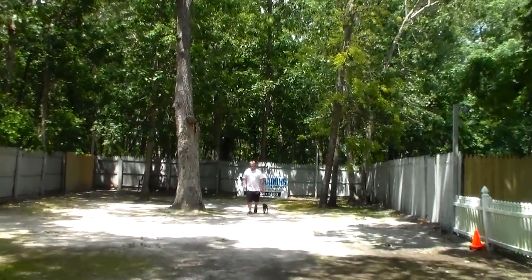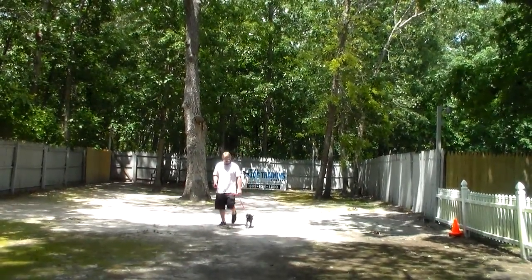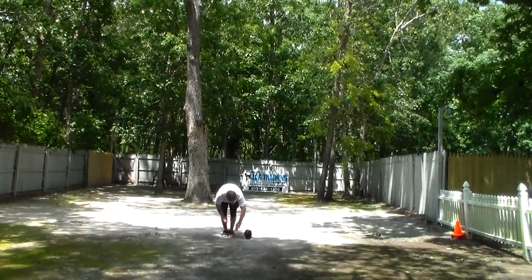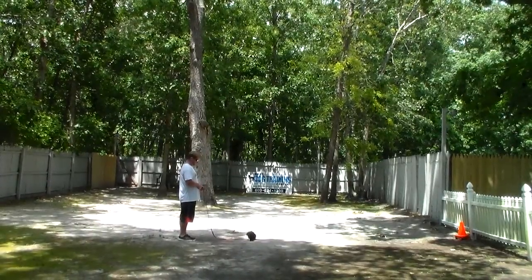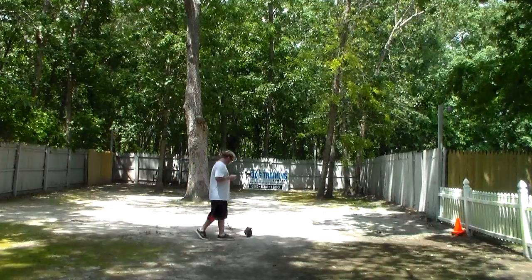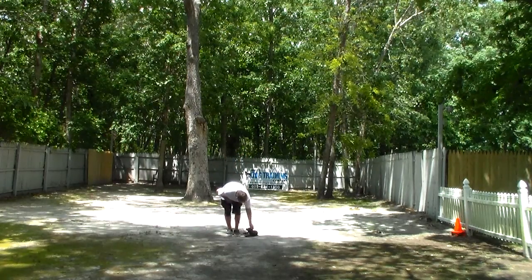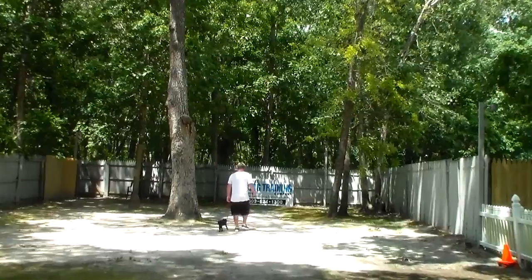The next exercises we're going to demonstrate are your down commands. Your first down is a down from a heel position. With Nico seated at your left, you take your left open palm straight down toward the ground and give the one-word command 'down.' Practice your exercises in the house as well as outside. When Rich returns back to him, he walks all the way around him — that's a self-control and trust exercise, allowing you to get behind him. They then heel out of that.